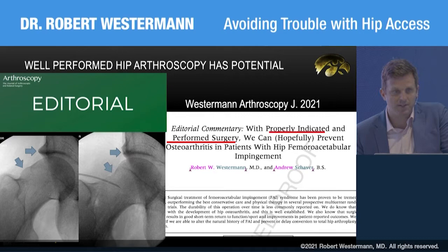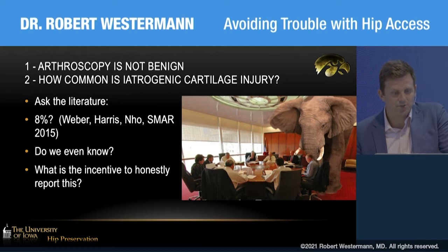What we don't talk about — the elephant in the room — is that arthroscopic surgery is not benign. Iatrogenic cartilage injuries happen during arthroscopy and nobody talks about it. If you ask the literature, there's maybe an 8% complication rate with articular cartilage damage during scopes of the hip and knee.